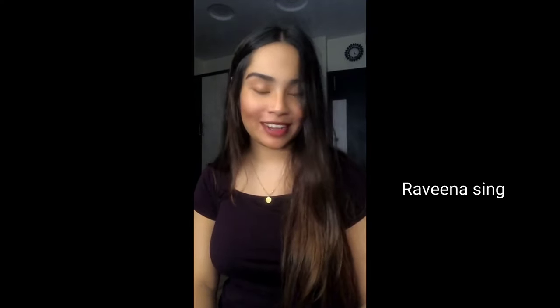Hello everyone, my name is Raveena. Today I'm going to be talking about the Mahajabeen cream and soap that I have been using for a long time.